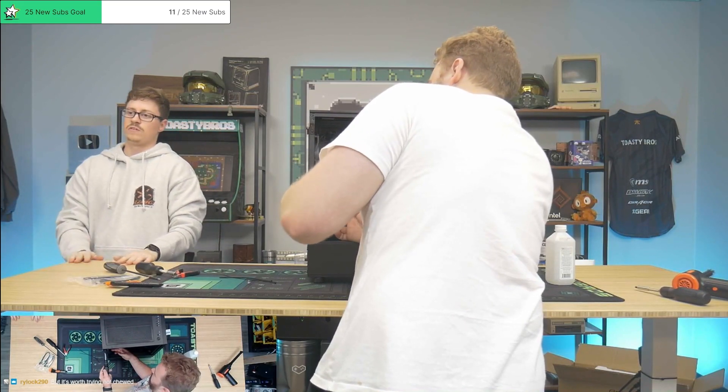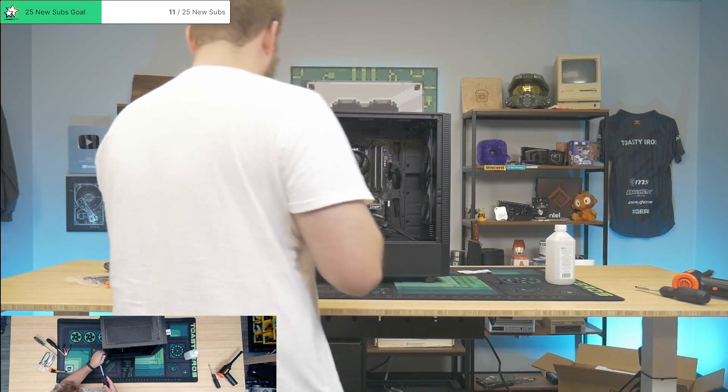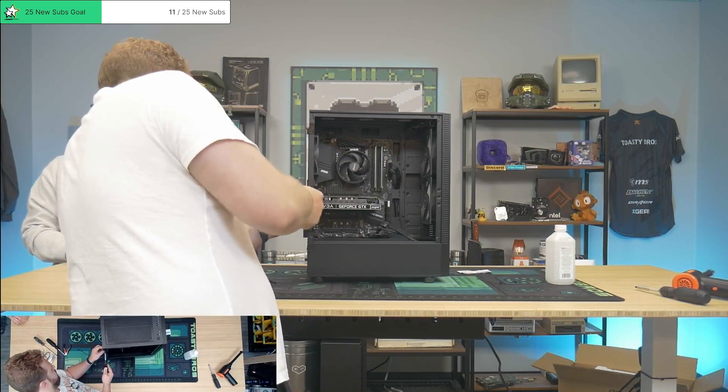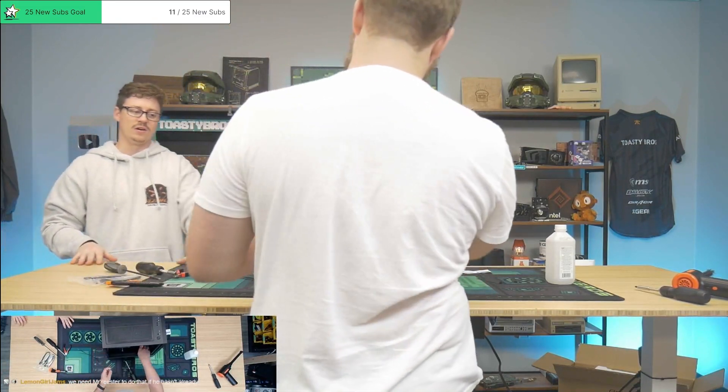Someone got a 3070 Ti for $450 on eBay in January. Usually, if you find a card from a good eBay seller with good feedback and it says it was working or tested, and it wasn't used heavily for mining, that usually means that card is going to last a really long time.